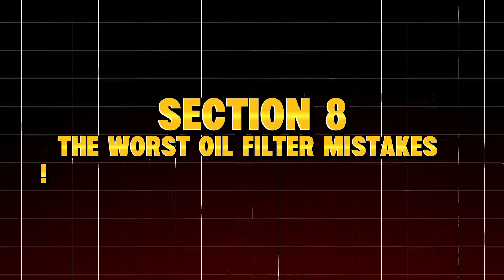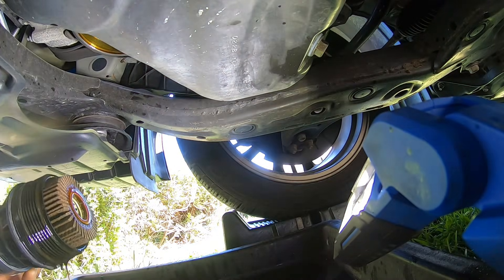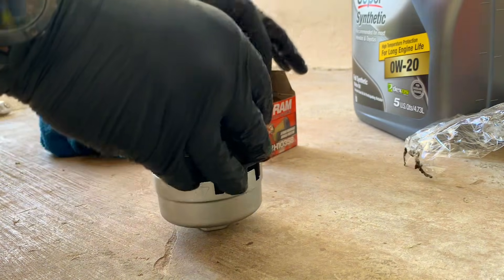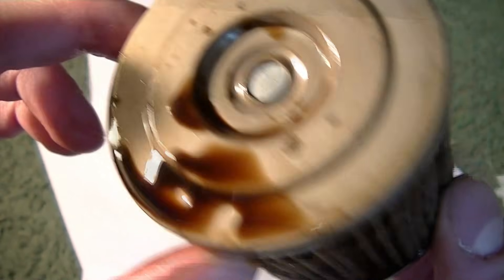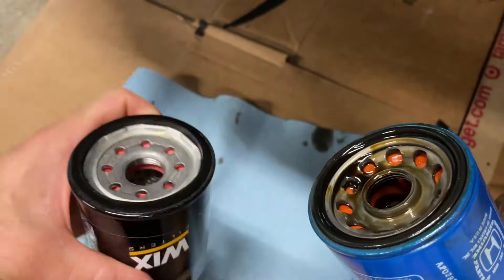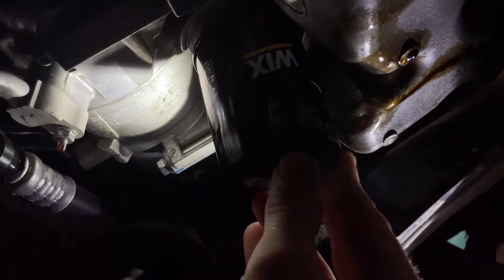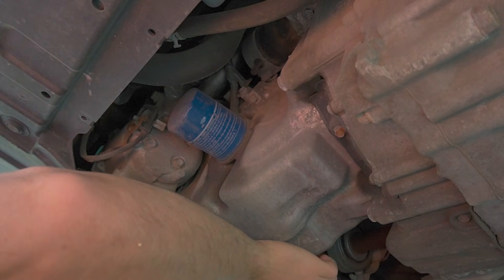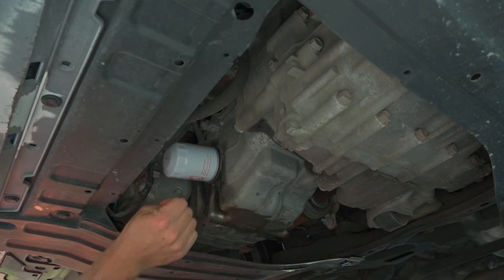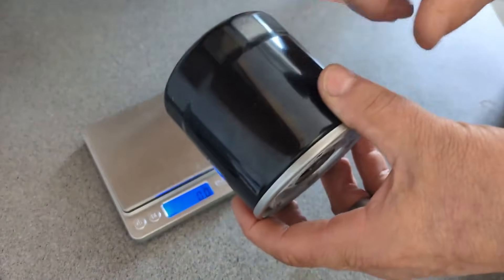Section 8: The worst oil filter mistakes — most drivers don't know these. Even with a great filter, there are mistakes that destroy engines over time. Mistake 1: over-tightening the filter. This crushes the gasket and causes leaks months later — not immediately. After a few heat cycles, the gasket warps and your oil slowly drips out. Mistake 2: under-tightening the filter. Oil pressure blows past the seal and within seconds you lose all oil. This is why mechanics use measured torque or three-quarter turn past contact.